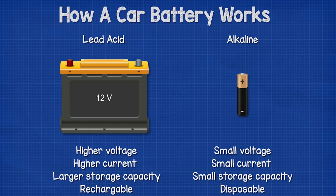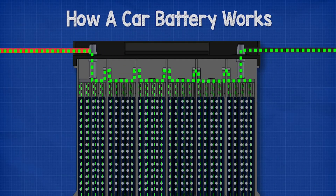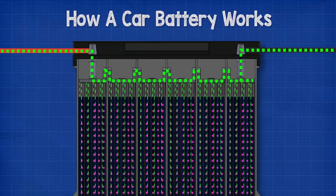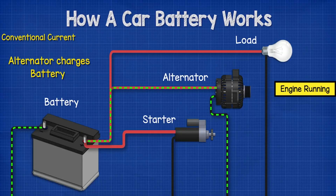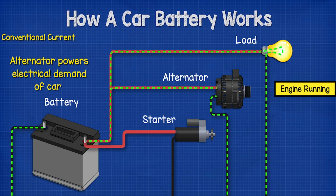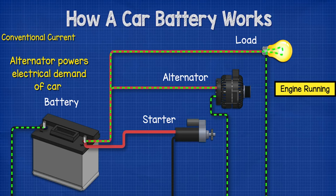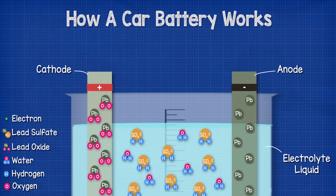When the battery is connected to a circuit like a car's electrical system, a chemical reaction occurs. The cathode releases lead ions into the electrolyte, and the anode releases electrons into the external circuit. The lead ions flow through the electrolyte to the anode, where they combine with electrons to form lead. This process creates an electrical potential difference — voltage — between the cathode and anode, driving electric current through the circuit. When the battery is recharged, such as by the car's alternator, the process reverses: lead ions are oxidized at the cathode, releasing electrons into the external circuit, which flow back into the anode, reducing the lead ions to lead.